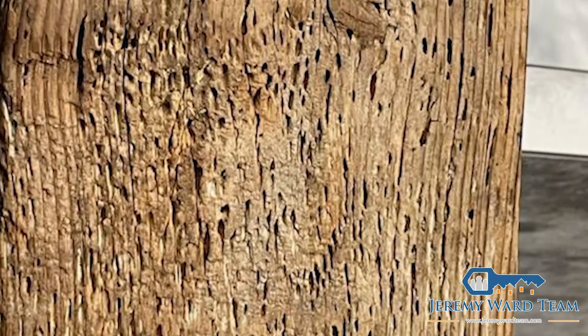Powder post beetles — if you look at this piece of wood, you can see the little holes inside the wood itself. This is normally what we see with powder post beetles, along with frass around the holes. This is normally seen in older homes because when they put the wood in the house, they didn't know there was an infestation. Once it's in the crawl space or basement, they never knew until they started seeing frass and wood damage. Newer homes treat the wood before putting it in, which keeps them from infesting.